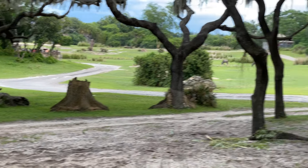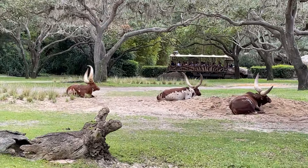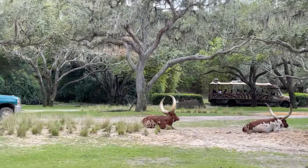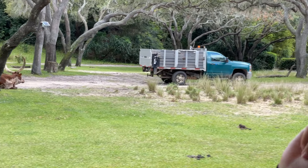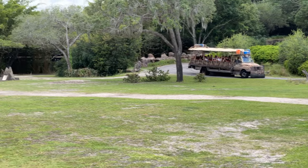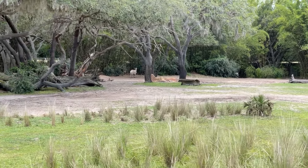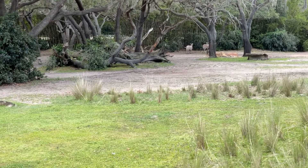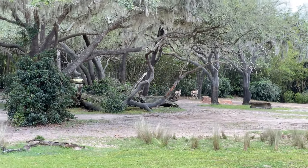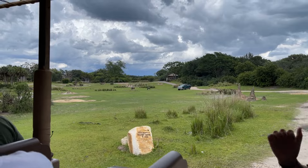Over to your right side, you'll see the Hartmann's Mountain Zebra. They are the only zebra species to have a dewlap — an extra skin fold in their neck — which helps to keep them cool during warmer temperatures. A group of zebras is called a dazzle. Each zebra will have their own unique pattern, just like every human has their own unique fingerprint.